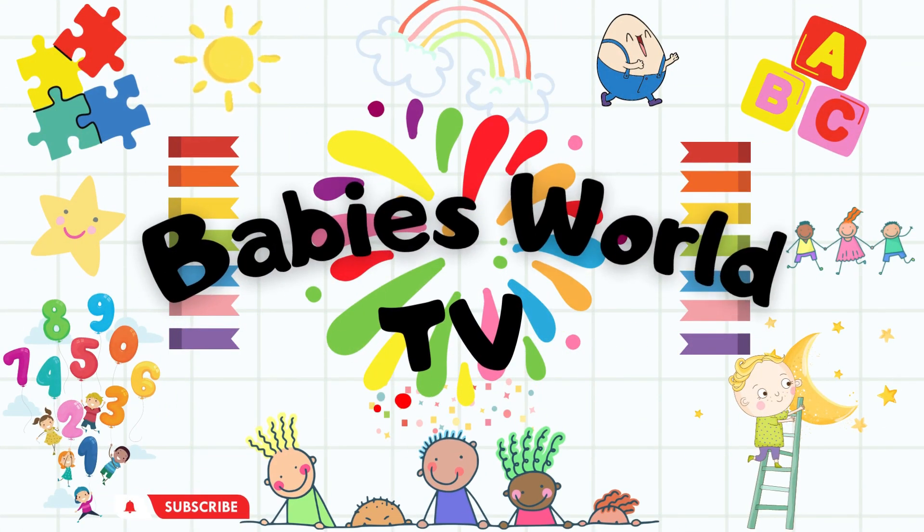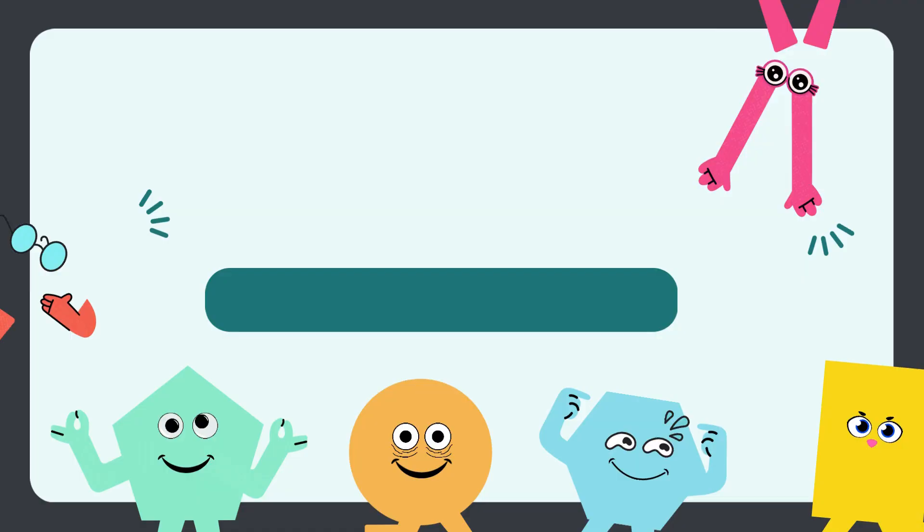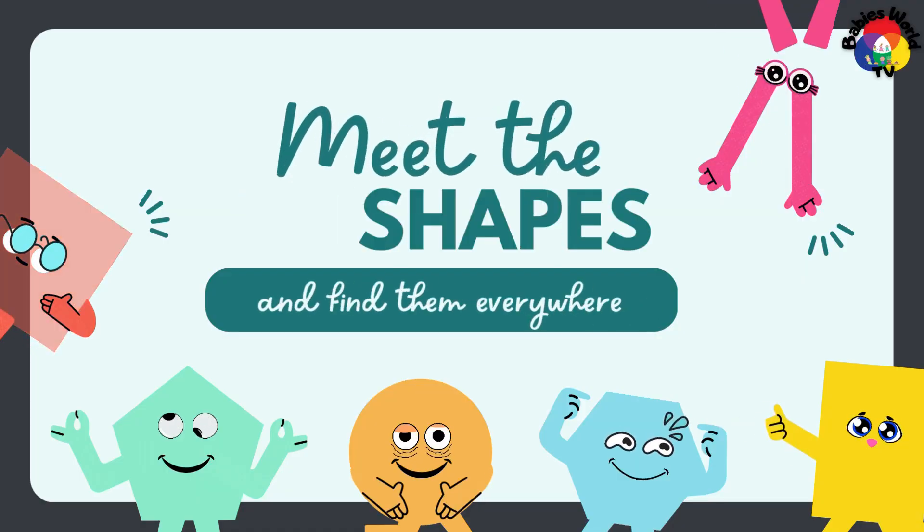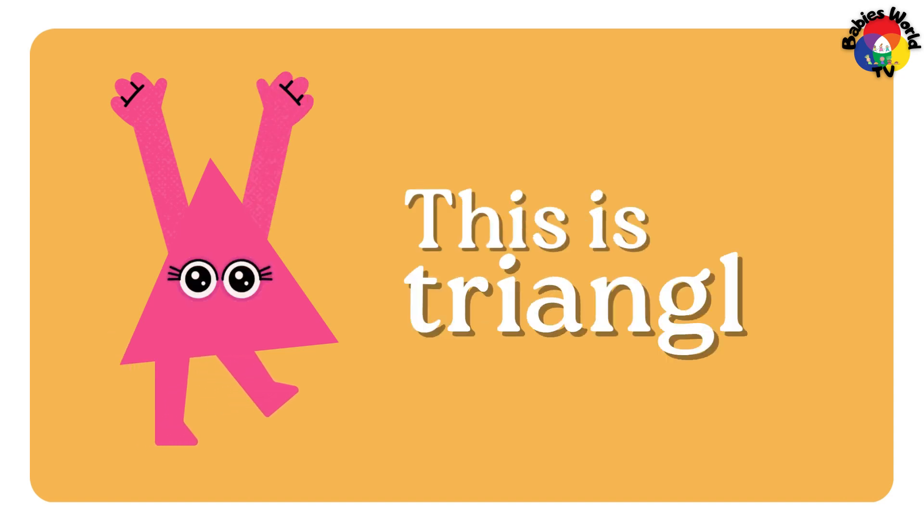Welcome to Baby's World TV. Meet the 2D shapes and find them everywhere. This is the triangle.